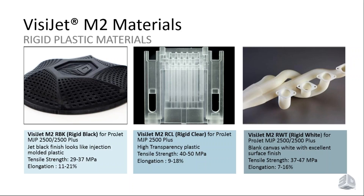Visijet M2 RCL is our clear material, and it is extremely clear right off the machine — the part shown has had no sanding or additional post-processing beyond removing the support wax. With a little clear coating, you can achieve a high level of transparency and clarity. This material has higher tensile strength and longer elongation, making it a stiffer material suitable for applications requiring that mechanical property profile.